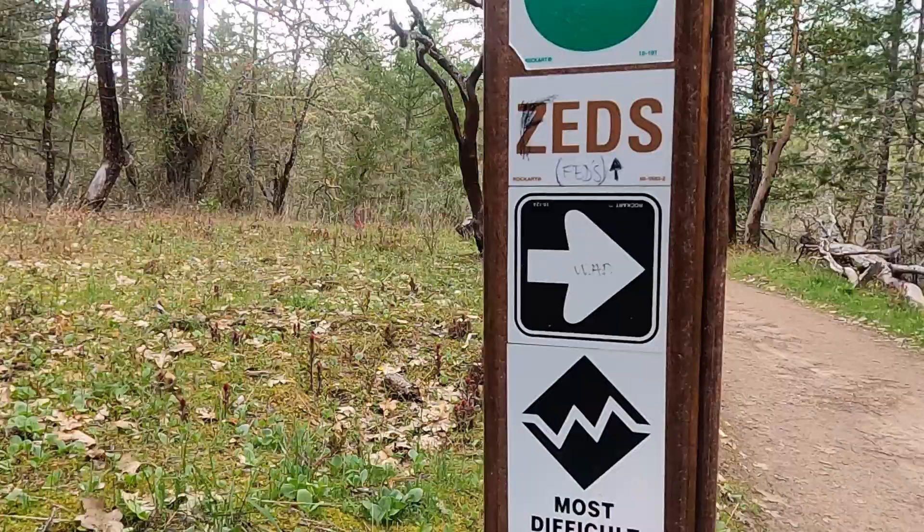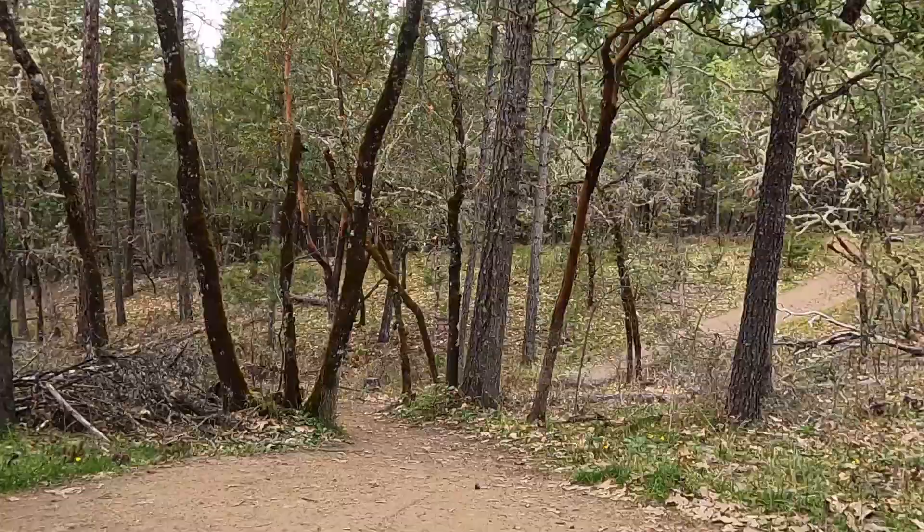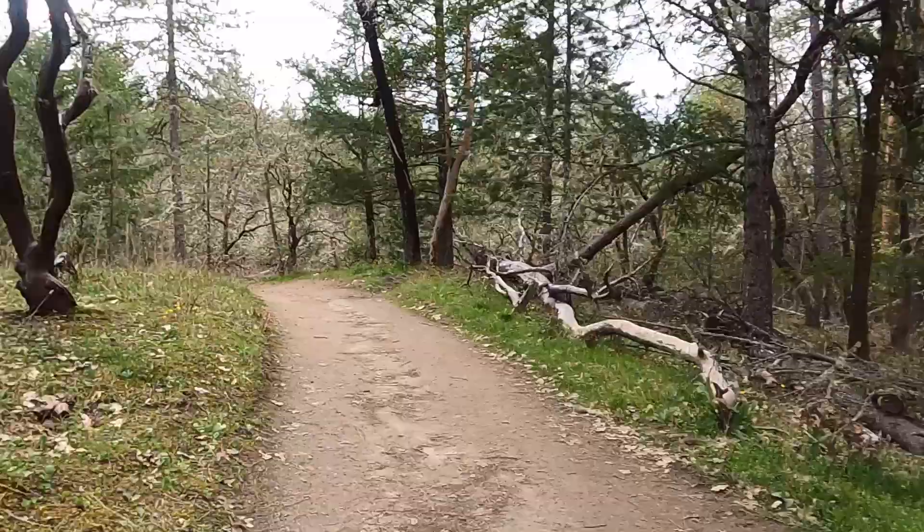Oh my god, look at this — this is the most difficult trail. That one. Okay, not for me, not today.